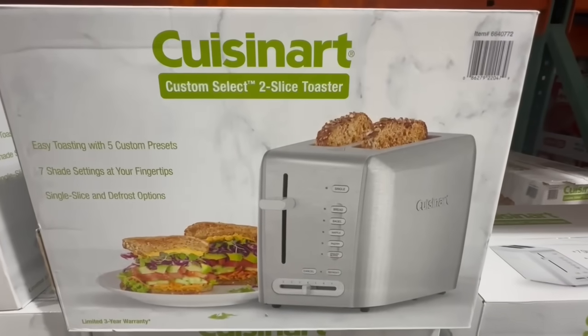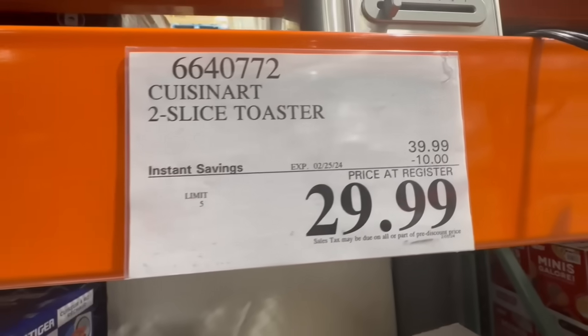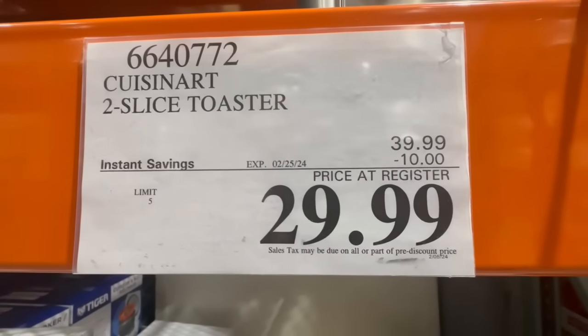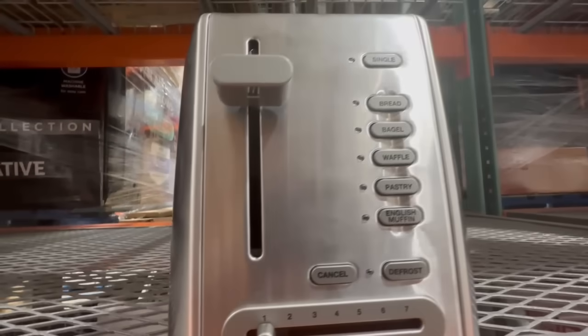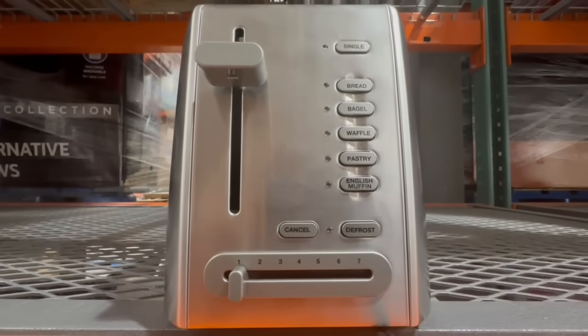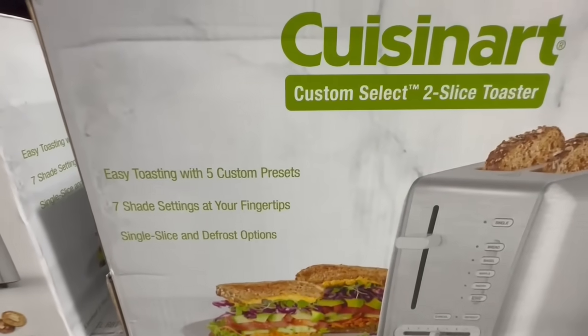Let's start out today's video here in the kitchenware section. I did find this two-slice toaster from the Cuisinart brand, and this item's hardly ever on sale. I do notice it comes and goes from Costco quite often. Right now it does have $10 off — normally it sells for $40, and currently it's selling at the price of $30. It fits anywhere between one to two slices, so I think it's perfect for any small household.